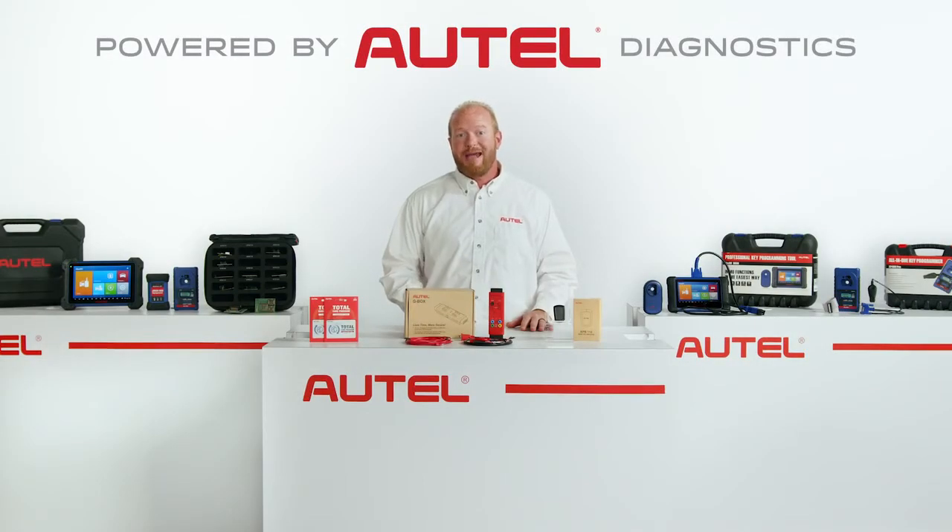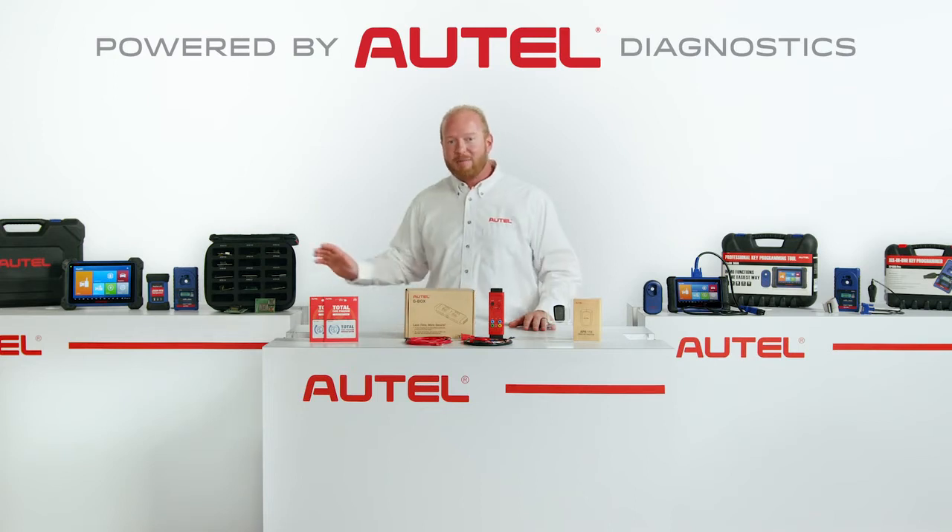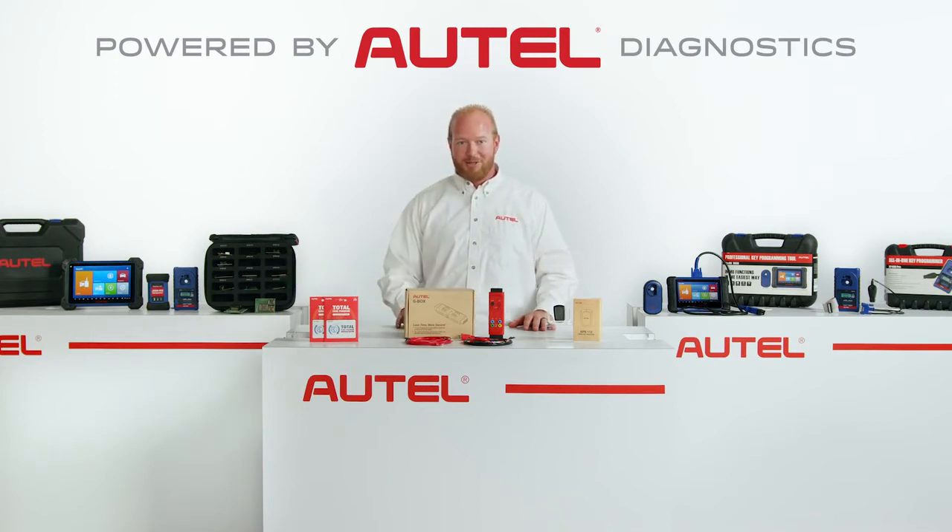Autel Key Programming released two new Maxi IM tools to support greater vehicle coverage as parts within the IM608 Pro KPA package. The IM608, when used with the XP400 Pro, offers wider European vehicle key programming functionality and expanded EEPROM coverage.